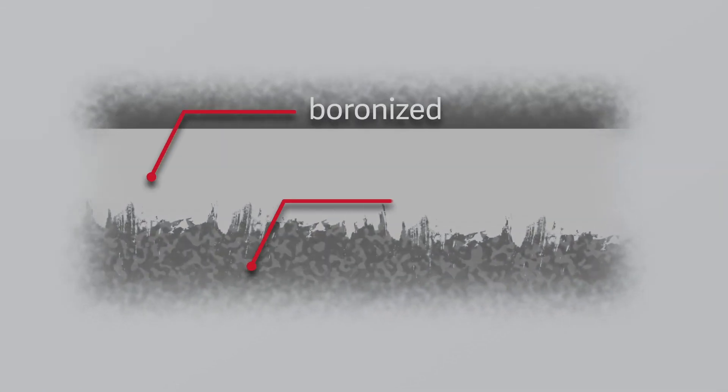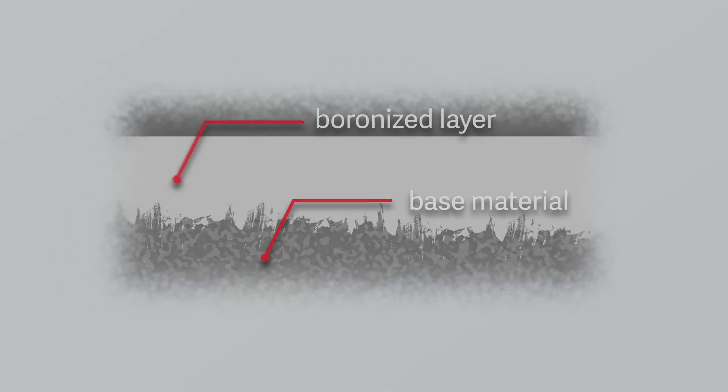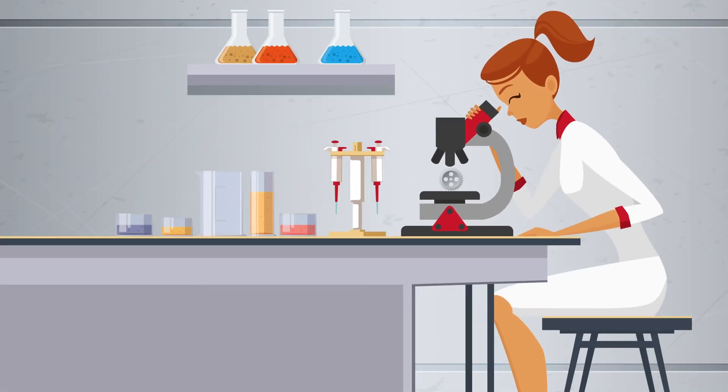During the boron diffusion process, special boride layers are created which give the material enormous surface hardness values and excellent wear and temperature resistances. The known risk of flaking, found in other coating methods, is minimized.